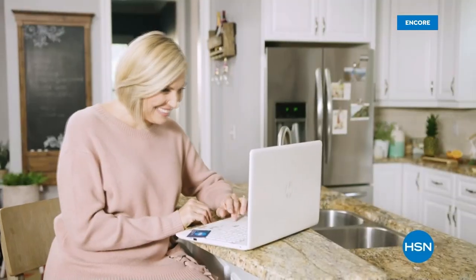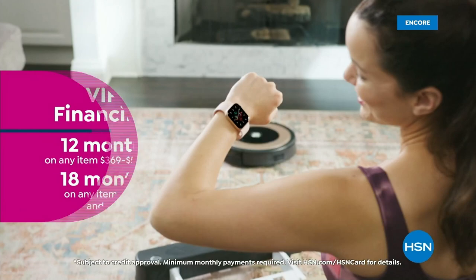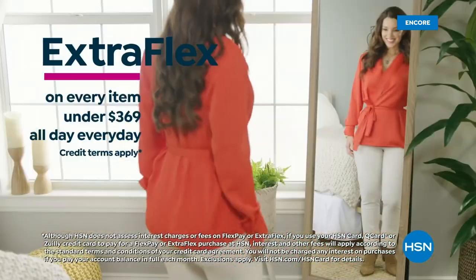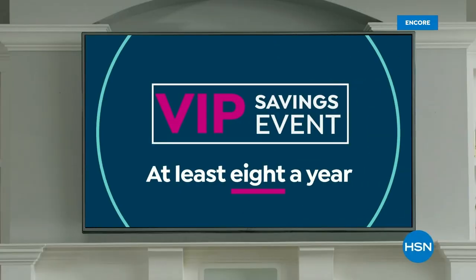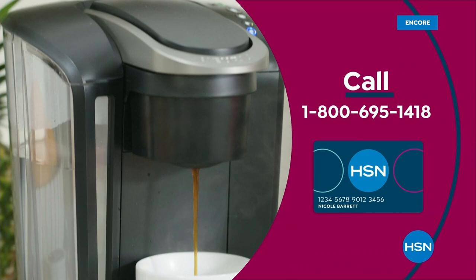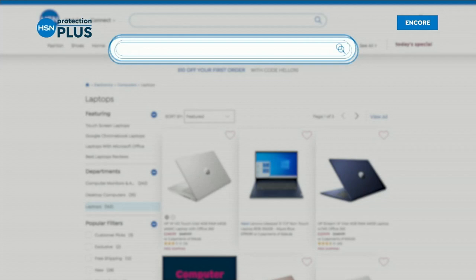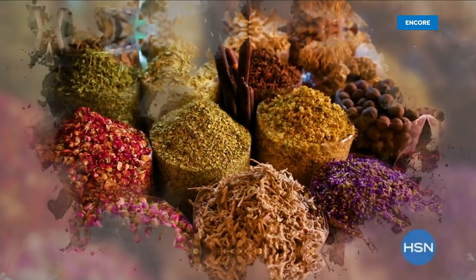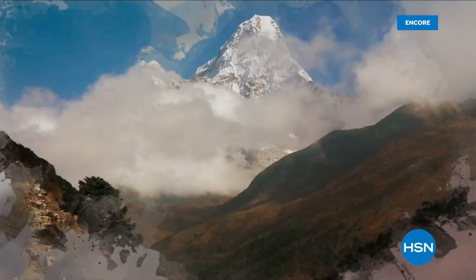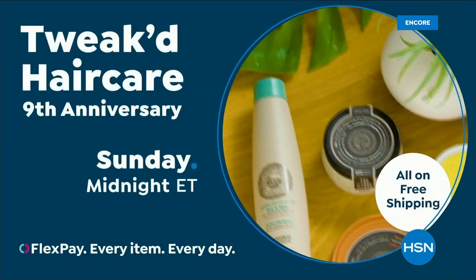Get the best deals with the HSN Card. As an HSN Card VIP, you'll get VIP financing on many items, plus extra flex on every item under $369 all day, every day, and at least eight VIP savings events a year. Includes fraud protection with no annual fee. Apply now and instantly get $50 off when you're approved. Call 1-800-695-1418 or visit hsn.com/hsncard. Also, worry about one less thing with Protection Plus plans at HSN — covering electronics, fitness equipment, even jewelry. And shop the Tweaked by Nature Beauty Collection featuring Himalayan ingredients on hsn.com.